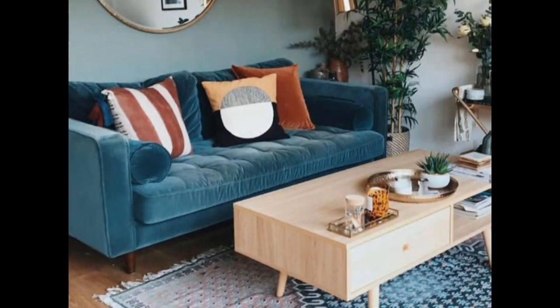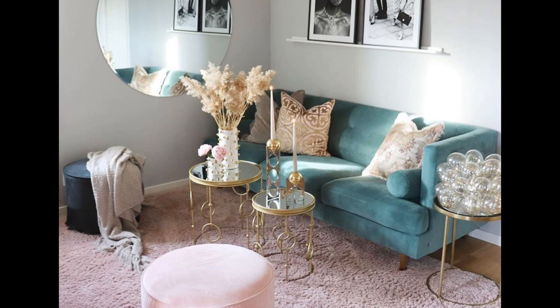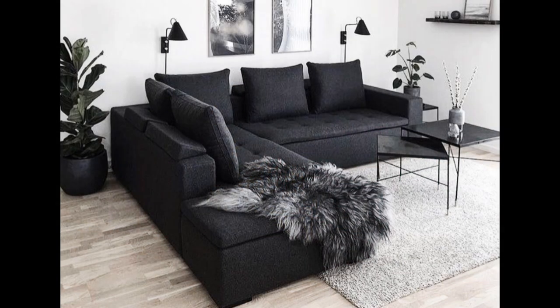Number 1: Function over form. Before you buy so much as a vase, you need to be 100% sure of how you want to use your living room. Will it be for socializing, watching television primarily? Think about what you and your guests will be doing in there. Then consider what needs to be within arm's reach, how much leg room you will require, etc.